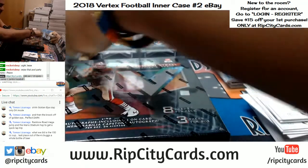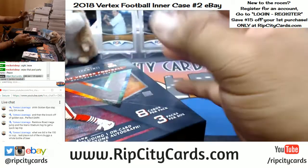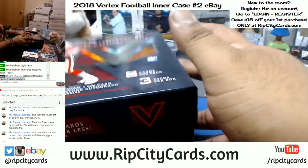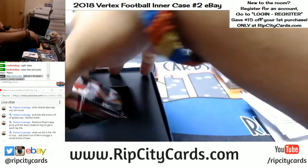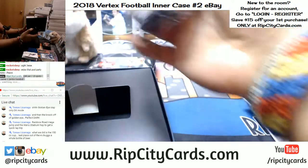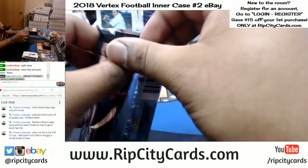Alright, so we're halfway there — Box number 3. Check out our website, ripcitycards.com. If you like what you see, register for an account and save $15 on your first website purchase. The code gets emailed to you automatically after you register for the account. So let's do it.